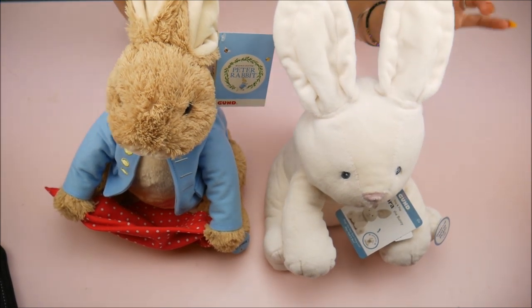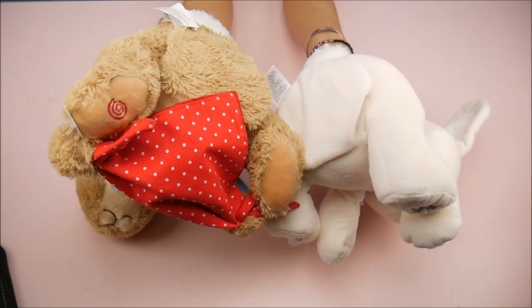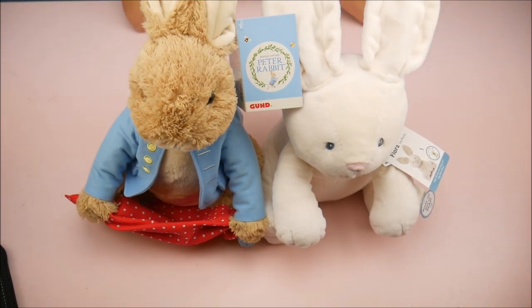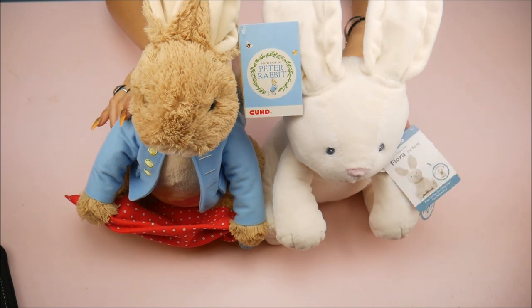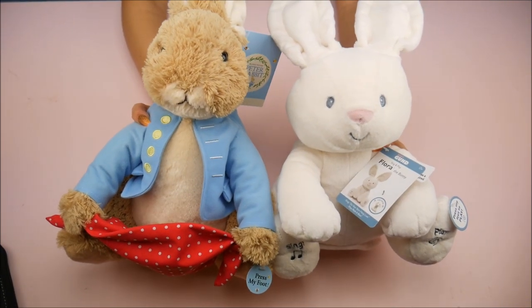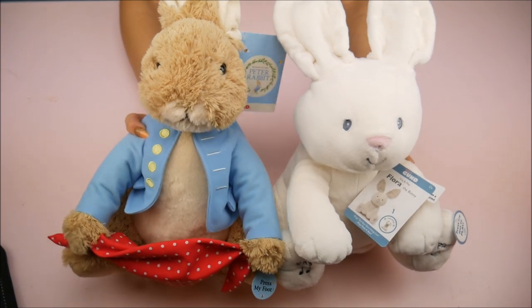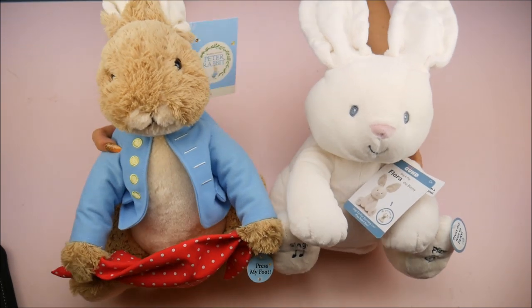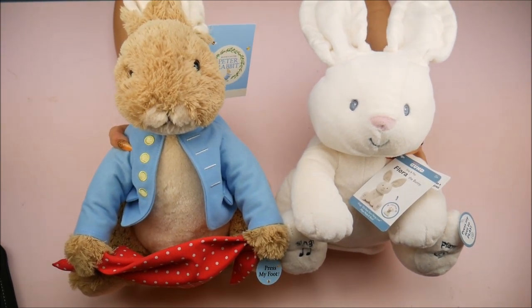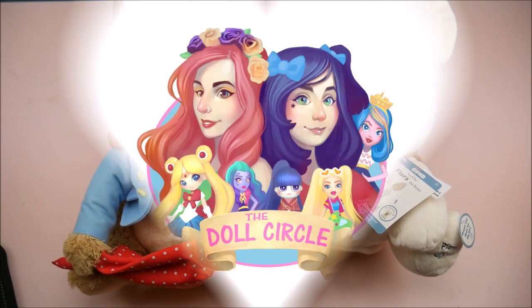They take double-A batteries and there are on and off switches at the bottom, which are velcroed. Thank you so much GUND again for sending me these — perfect for this Easter season, but also great as baby gifts or any type of gift year round. Comment below — what do you guys think? Are they cute? Would they be good gifts for other holidays? I think they're adorable. Bye guys!